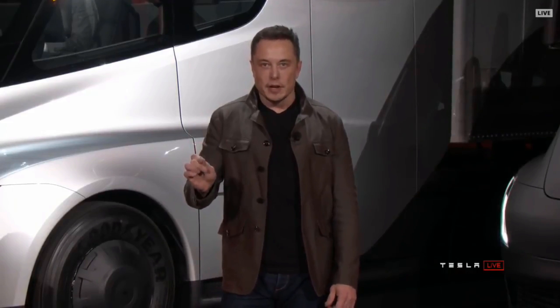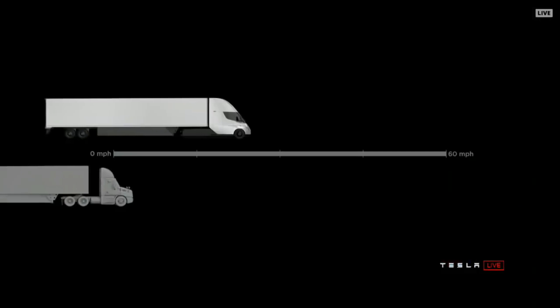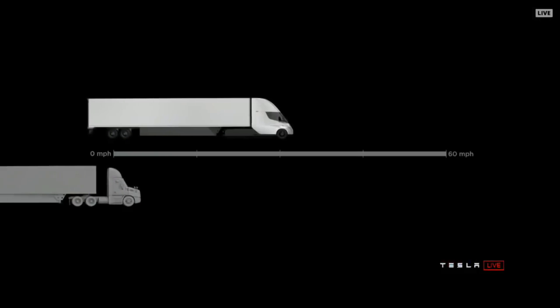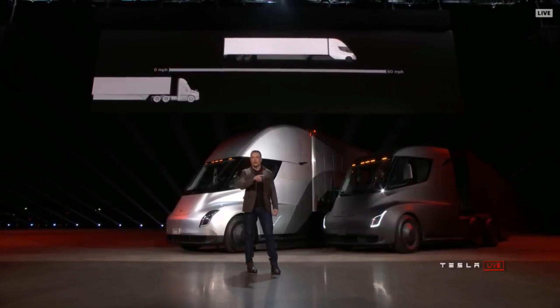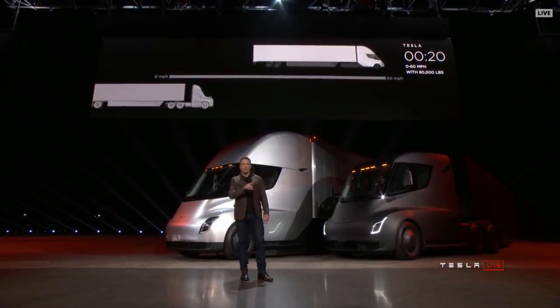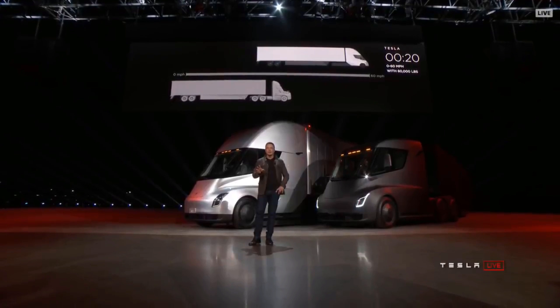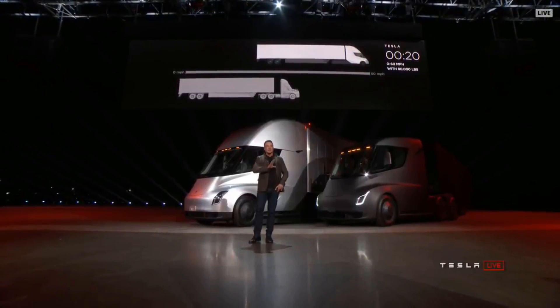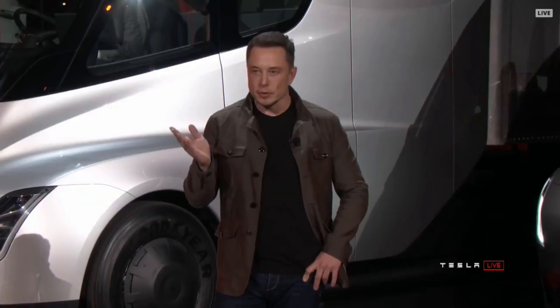At 80,000 pounds max gross vehicle weight — that's the most amount of weight you can carry on a US highway — this is the real-time acceleration of a Tesla Semi. The thing on the left that looks like it's not moving is a diesel truck. Even with 80,000 pounds at max gross, it gets to 60 miles an hour in 20 seconds.